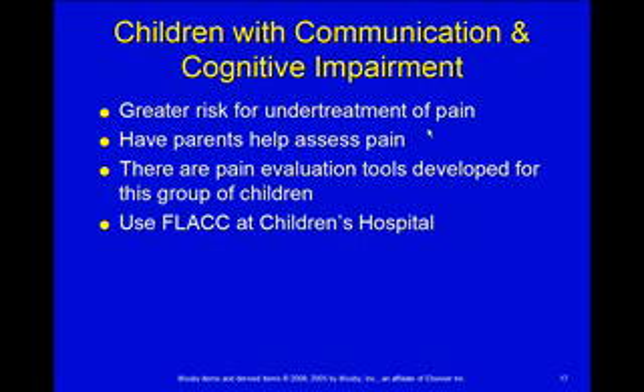Some special considerations: children with cognitive or communication impairment. These kids are at real risk for being under-treated for pain. How do you know if they're agitated because they're in the hospital, not feeling good, or are they in pain? It's hard to differentiate.